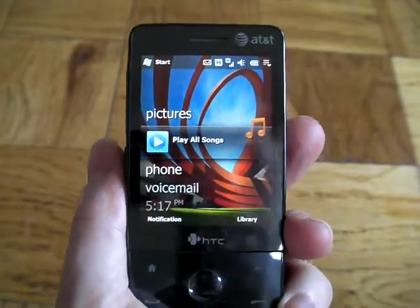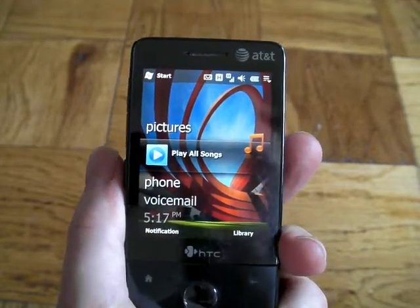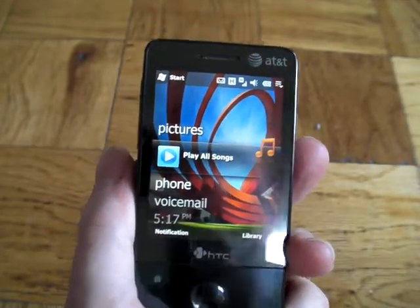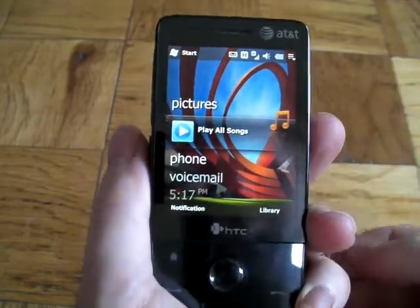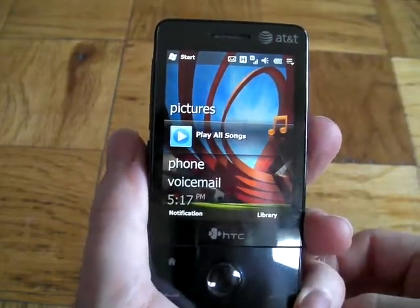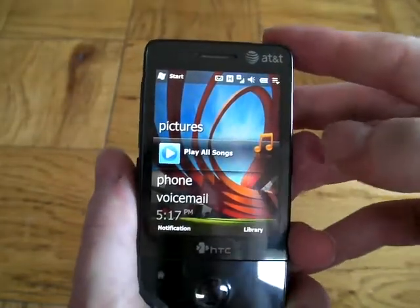This is Neil Berman for TheUnbutton.com and we are going to have a look at one of the more recent Windows Mobile 6.5 builds to come on XDA Developers' website. I'm going to be looking at this on the HTC Touch Pro, which is sold in the US as the AT&T Fuse.